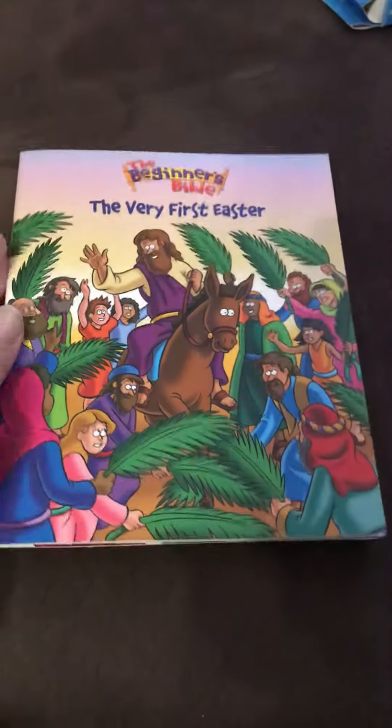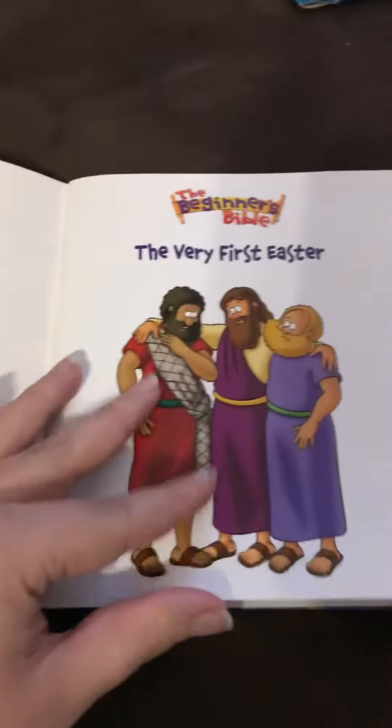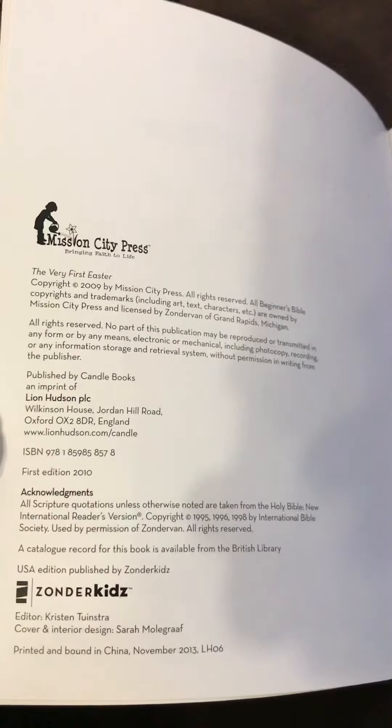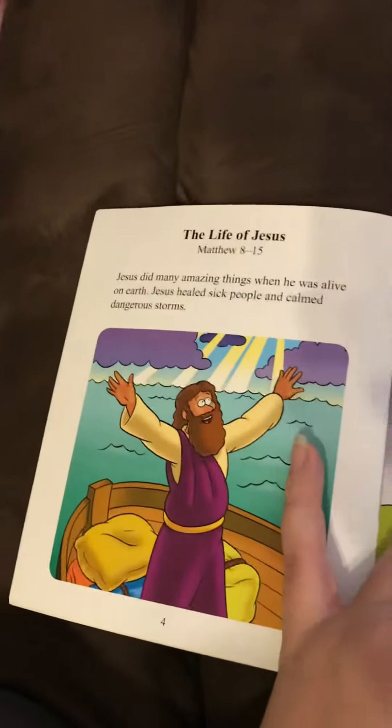This is the Beginner's Bible, the very first Easter, a new book that's just come out. It's by Candle Books, doing the Candle series, the Zonda Kids Bible range. I'm just going to flip through a couple of pages for you to see.